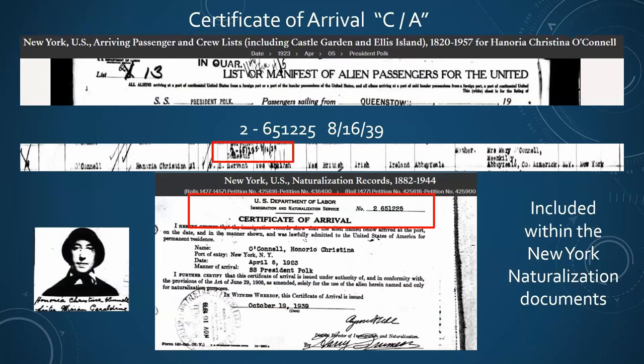For Certificate of Arrivals after 1906, we're going to find the Certificate of Arrival for Honoria O'Connell, showing 265-1225, 8-16-1939. When we find her naturalization paperwork, that is what a Certificate of Arrival document looks like - it will be filed with her naturalization paperwork, and that number is going to be in the upper right-hand corner confirming they did find her listed.